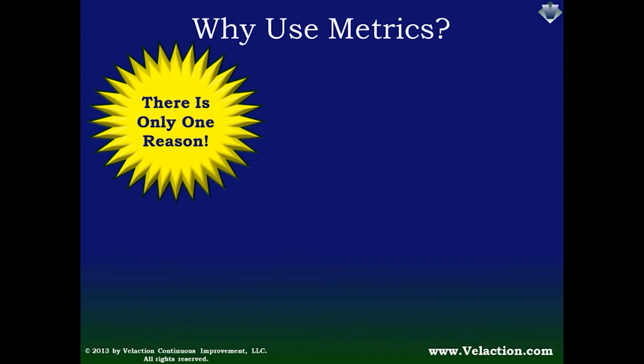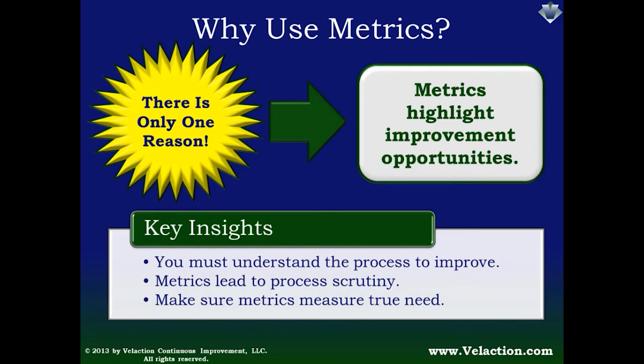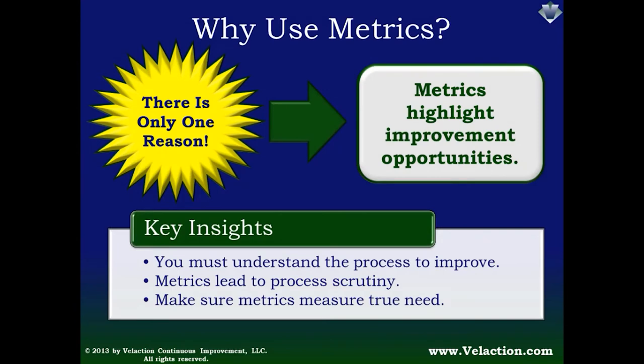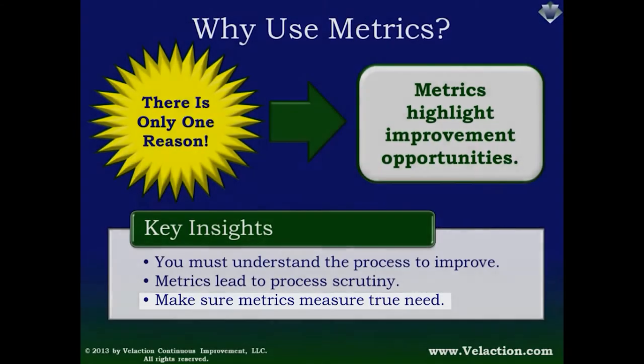Regardless of which of these future states you're facing, there really is only one reason to actually use a metric: to highlight specific improvement opportunities. It's easy to know that you have to get better; it's much harder to know specifically where you need to improve. To make an improvement on a process, you have to deeply understand it. Metrics drive a high level of process scrutiny — when you see something changing in a metric, it's hard not to dive in and look why it's happening. Investigations take time, so make sure any metric you put in place measures a true need. Insignificant metrics dilute the value of measuring your operation.